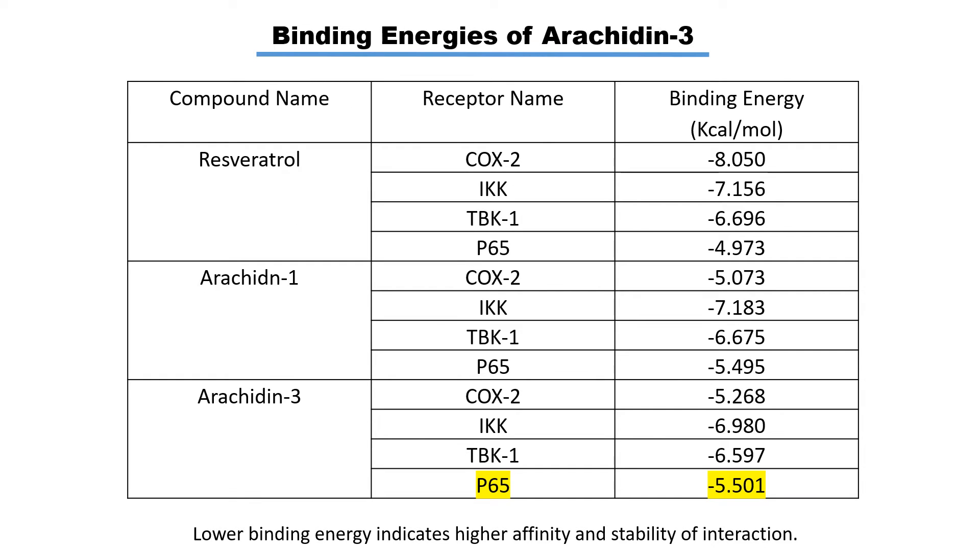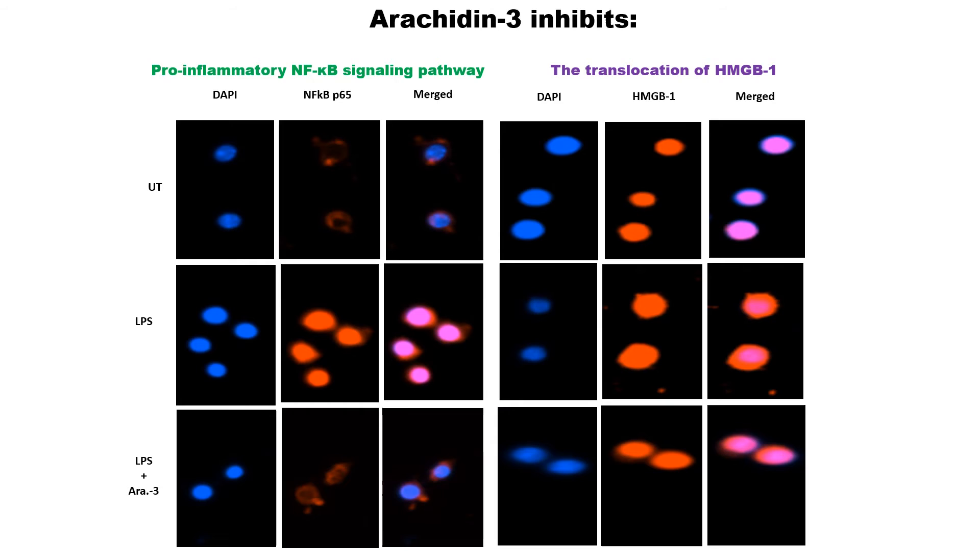The NF-κB signaling pathway plays a crucial role in inflammation, and many drugs are specifically targeted for this pathway. Inhibition of any major molecule in this pathway can reduce inflammation. We performed in-silico computational analysis, which suggests that Arachidine-3 has stronger binding affinity for P65 and IKK, as shown in table 1 of the poster.